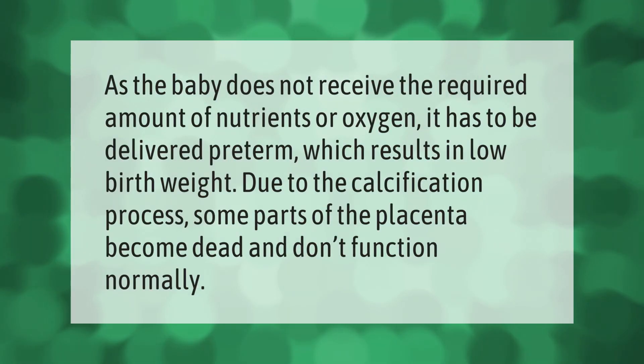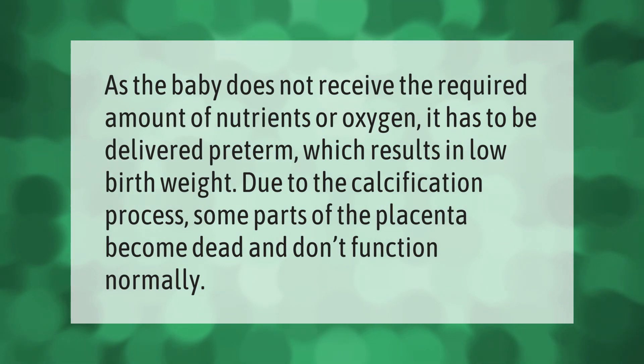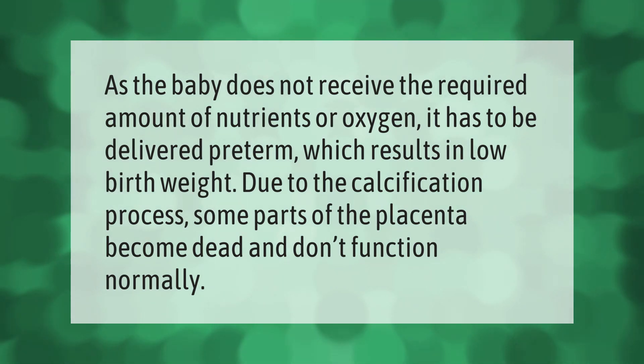As the baby does not receive the required amount of nutrients or oxygen, it may have to be delivered preterm, resulting in low birth weight. Due to the calcification process, some parts of the placenta become dead and do not function normally.